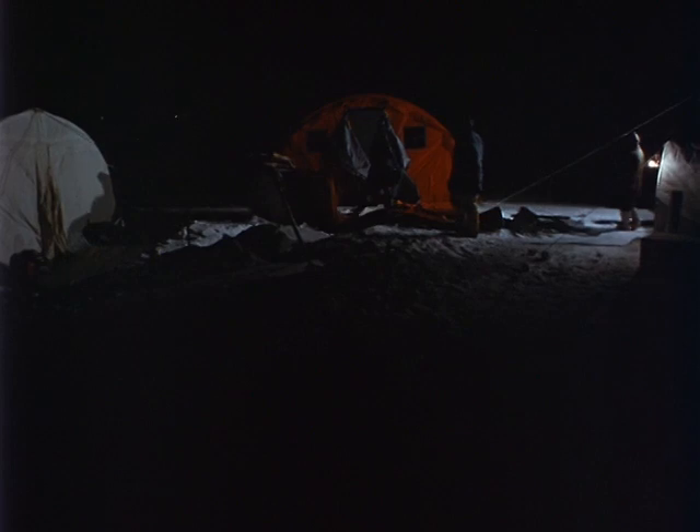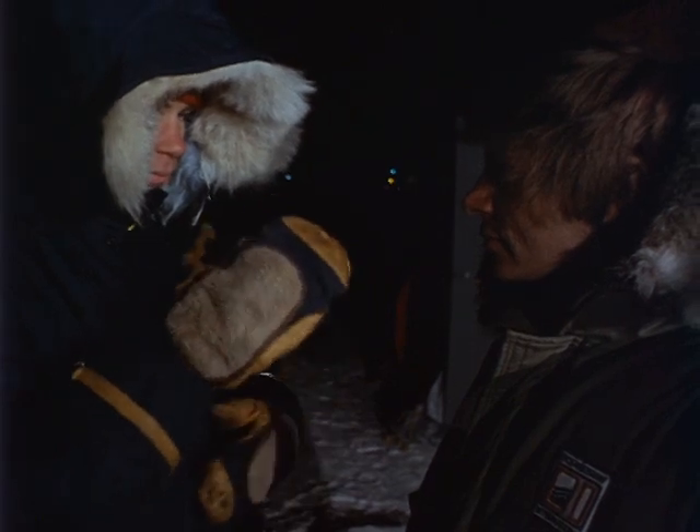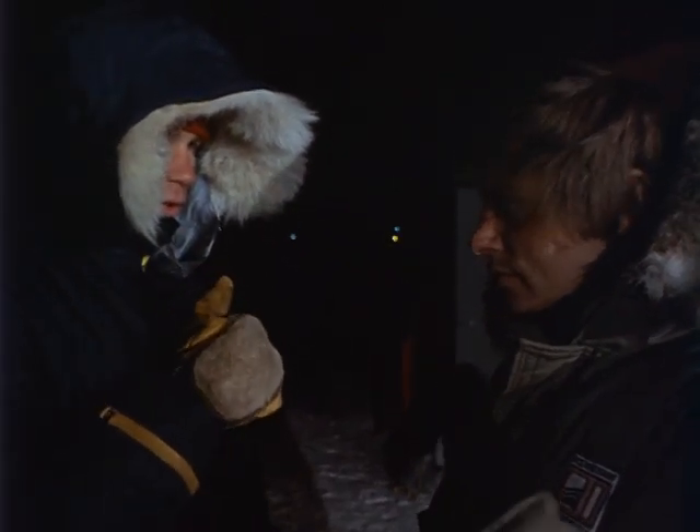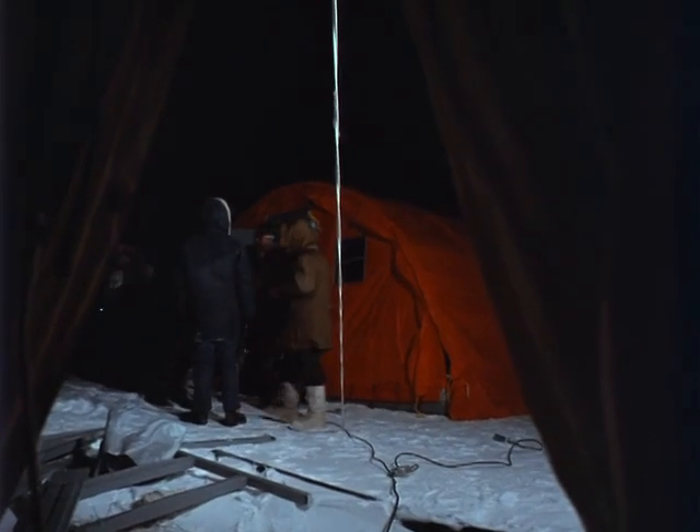Operations will take place on the ice, five miles from the settlement, where tents have been put up to afford protection against the weather. It goes down to 45 below here, and the wind chill factor can be an astonishing 100 degrees below zero.